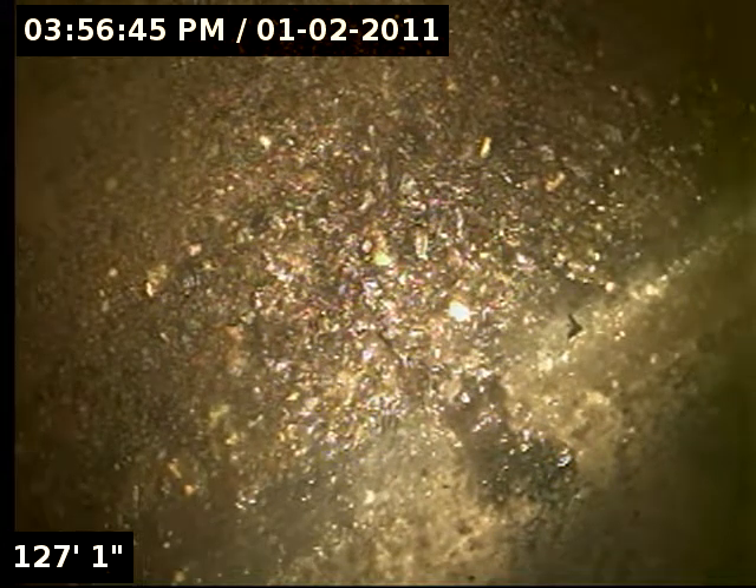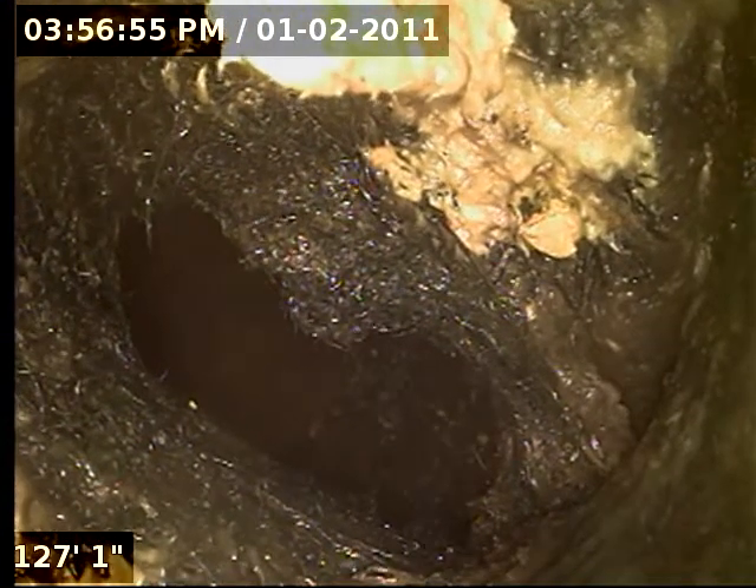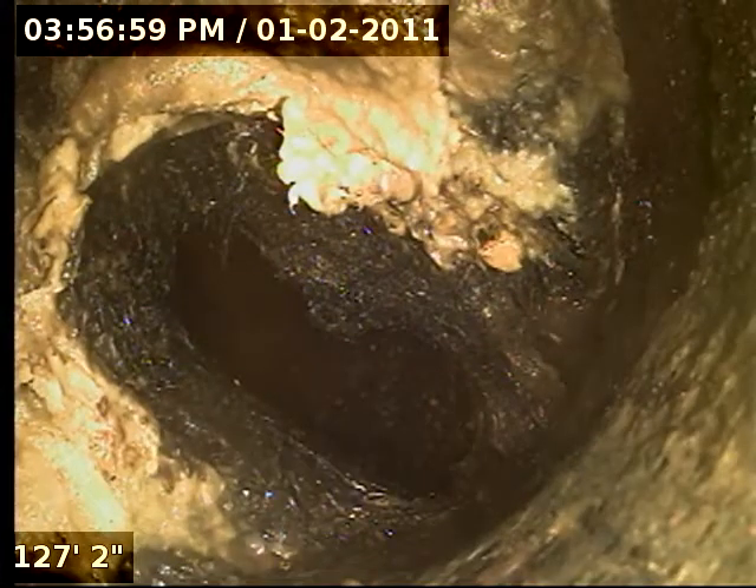Currently in the city tap, starting to go back from the city tap. Here it looks as though the pipe has separated from itself and started to collapse, as there is what looks to be dirt, debris, and a slight root intrusion on the top half of the pipe causing issues.